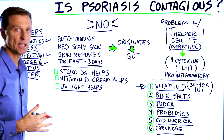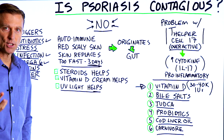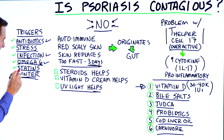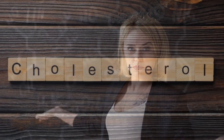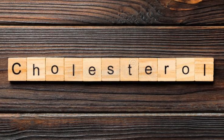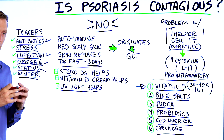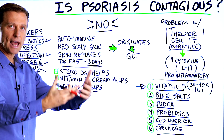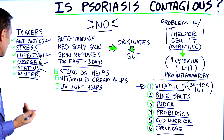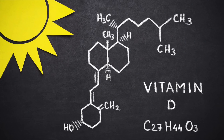People with psoriasis need to be taking a very good amount of vitamin D. Also take vitamin K2 with it. Now, what's the relationship between statins and vitamin D? Take a wild guess what vitamin D is made from — cholesterol in your skin. UV light hits the skin, it turns the cholesterol into a pre-vitamin D, which is then converted into an active form of vitamin D through the kidney and the liver. So taking statins can decrease your overall vitamin D levels.